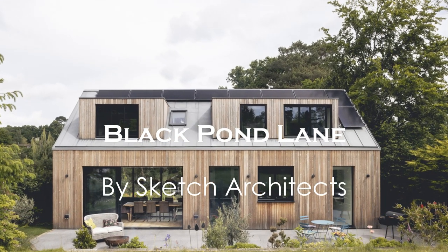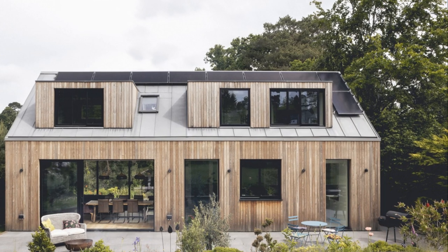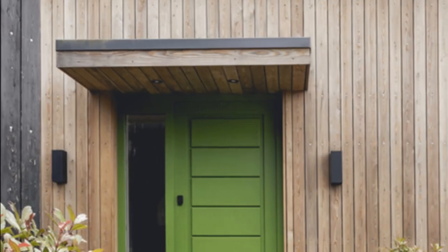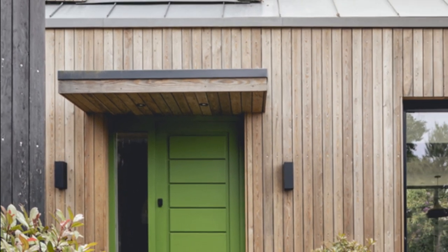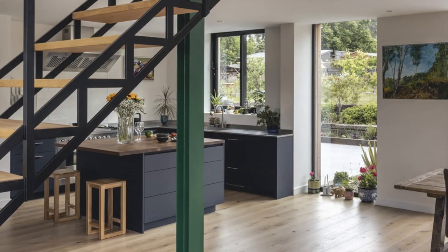Sketch Architects were approached to design a new replacement dwelling on a steeply sloping site in Farnham, Surrey. They initially investigated retaining, in part, the original building, but structural examination determined that the existing building fabric was not fit for purpose.